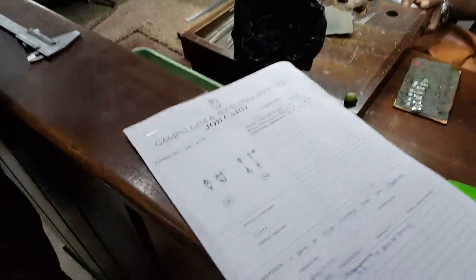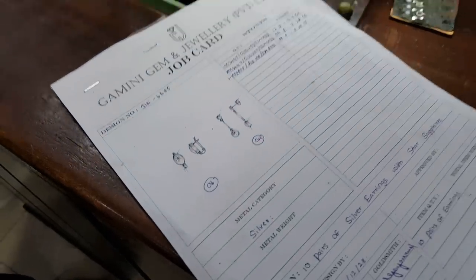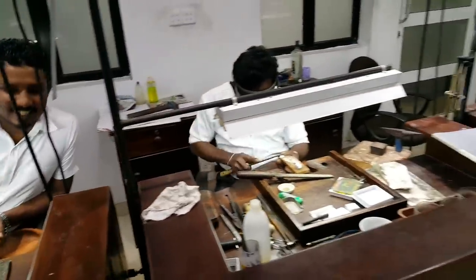Look at this design. What is your name? Harishak. Are you Singhala? Yes, Singhala. Buddhist. Okay.